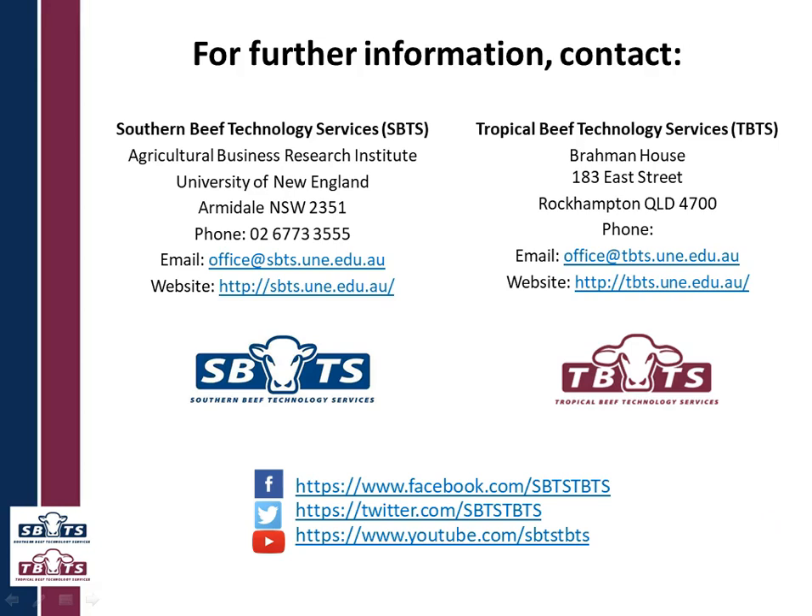If anyone has any further questions, please feel free to contact us here at Southern Beef Technology Services or Tropical Beef Technology Services. Thank you very much for listening.